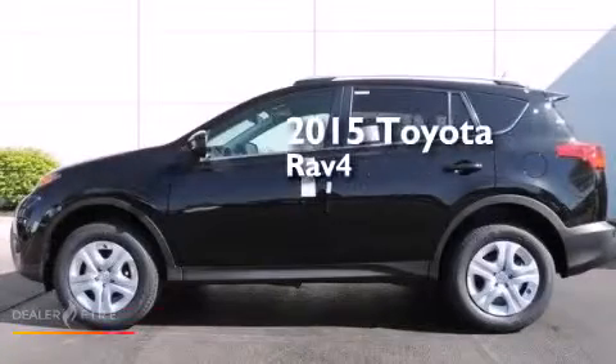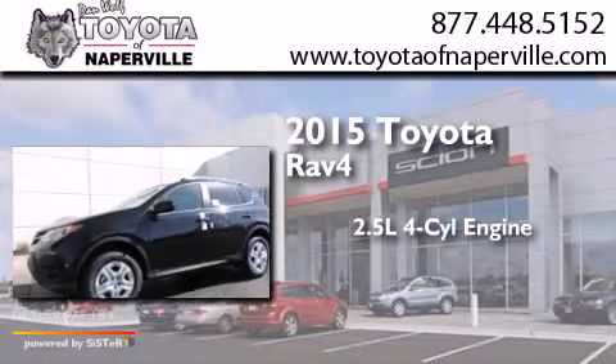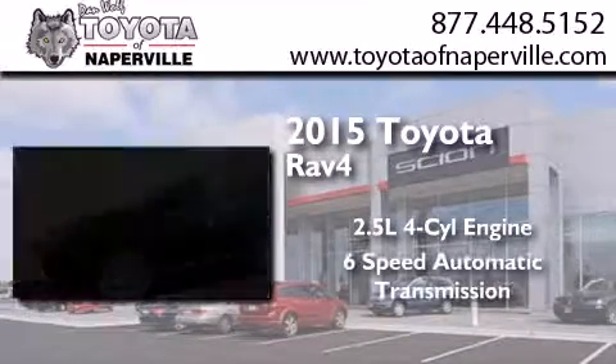This is a brand new 2015 Toyota RAV4. It has a 2.5 liter 4-cylinder engine and a 6-speed automatic transmission.